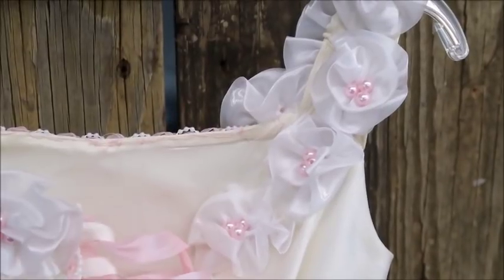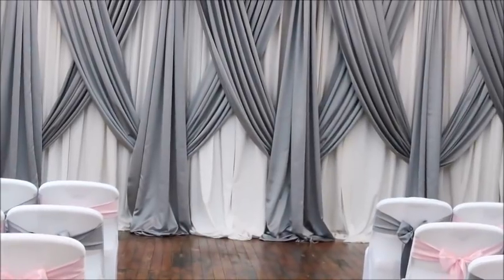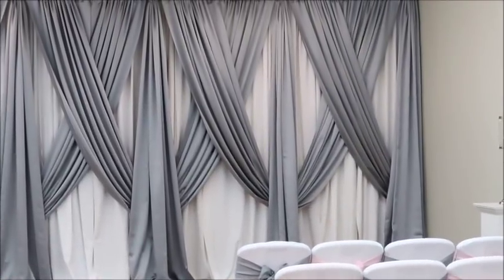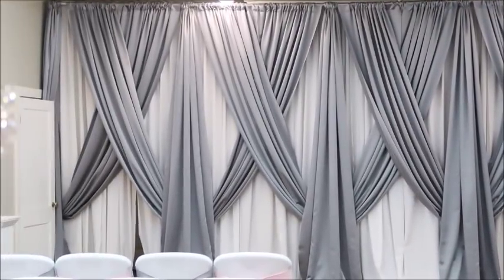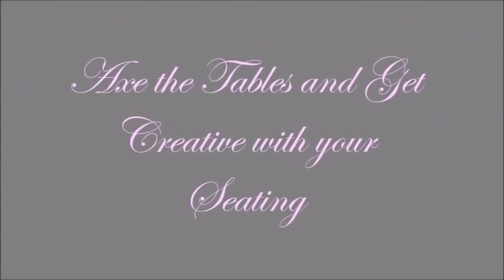My first tip would be to make your ceremony your focal point. By doing so, it creates such an atmosphere of love and peace and all those wonderful things that you really want your wedding day to be like. I have this gorgeous backdrop here to add to that focal point, and I will link a video below on how you can do a backdrop for a hundred dollars.